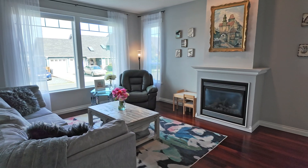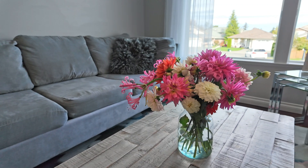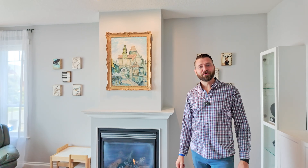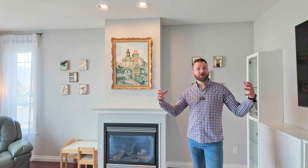As soon as you step inside you'll be greeted by these nine-foot ceilings, beautiful cherry hardwood floors, and an abundance of natural light. The open but more importantly functional layout is perfect for hosting family and friends, and this cozy gas fireplace creates a great atmosphere.